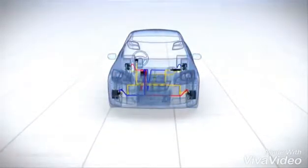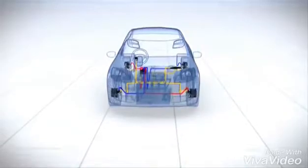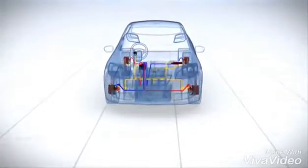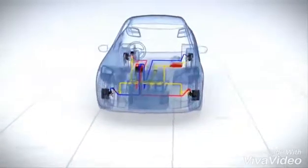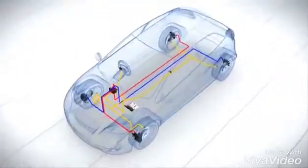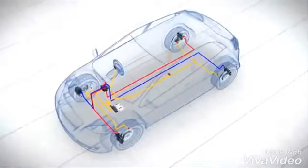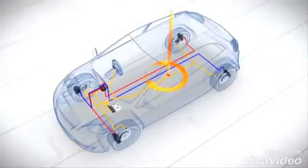How does ESP work? The Electronic Stability Program counteracts skidding at an early stage. It does so by activating the brakes and, if necessary, by engine interventions. ESP comprises the following components: a speed sensor on each wheel, a yaw rate sensor which measures the vehicle's rotation around its vertical axis.